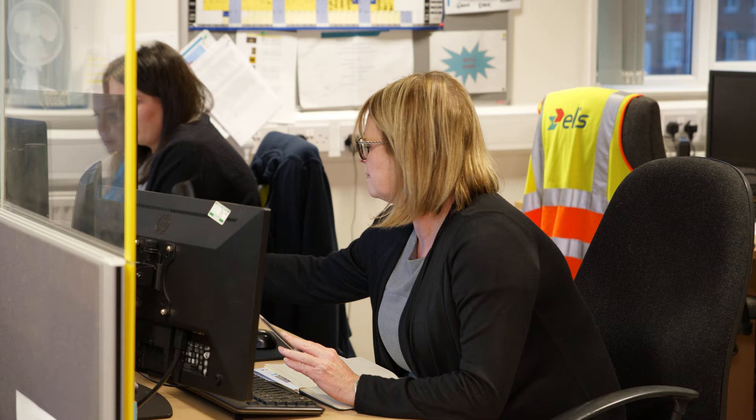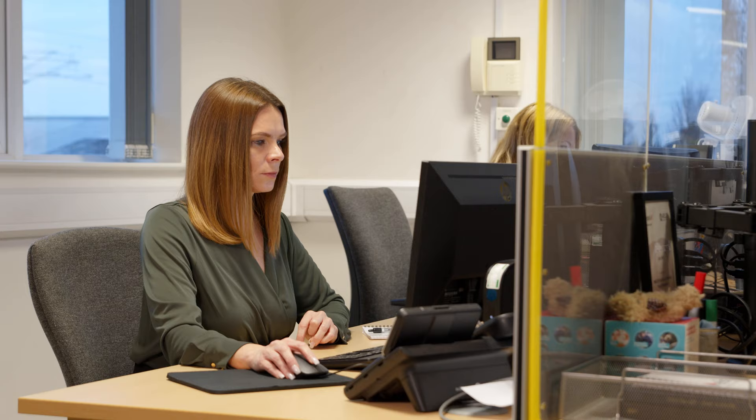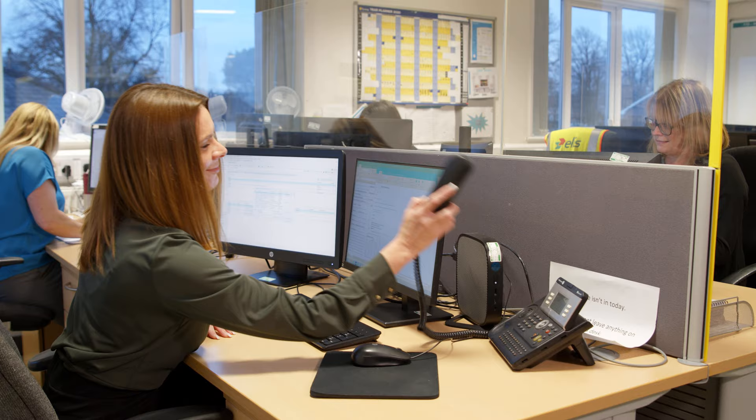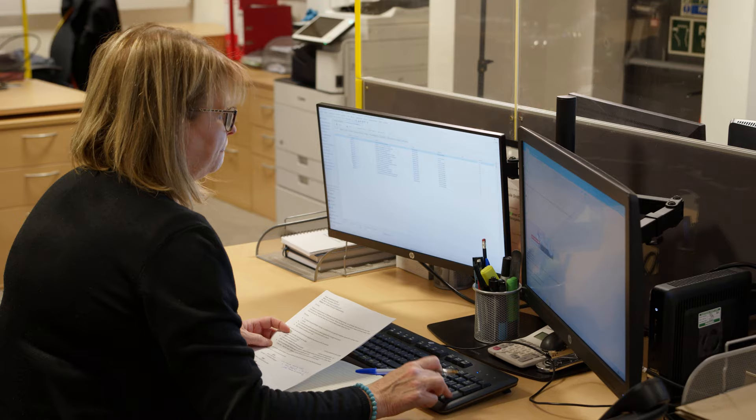Our dedicated team consists of account managers, customer relationship advisors and online support through our portal, meaning our business is ready to understand your needs. We allocate dedicated service professionals to your account, ensuring continuity of support and knowledge. As we look to the future of textile and hygiene solutions, we do so very much with the customer in mind.